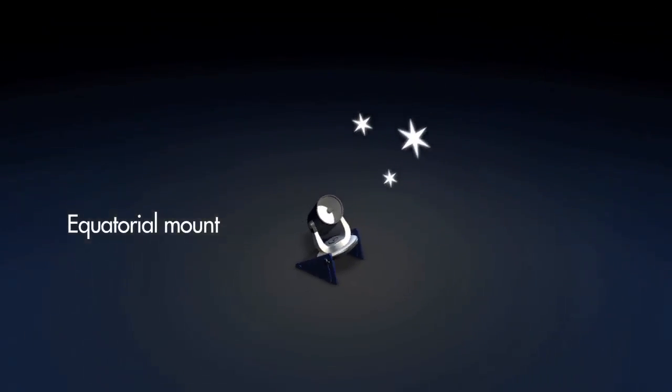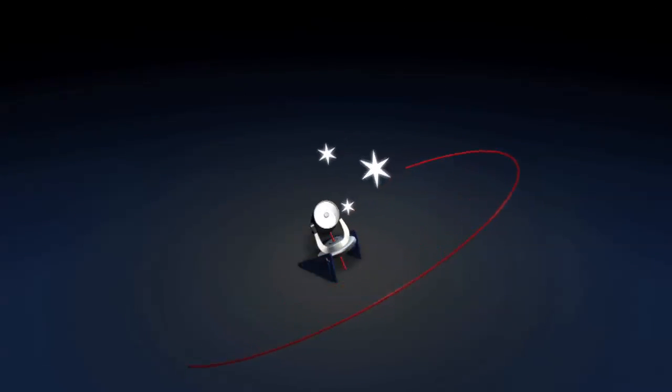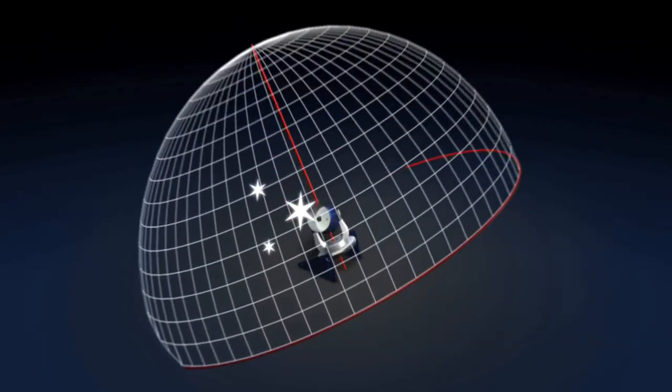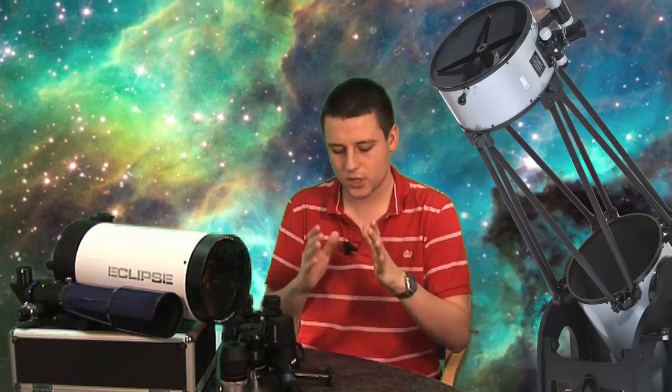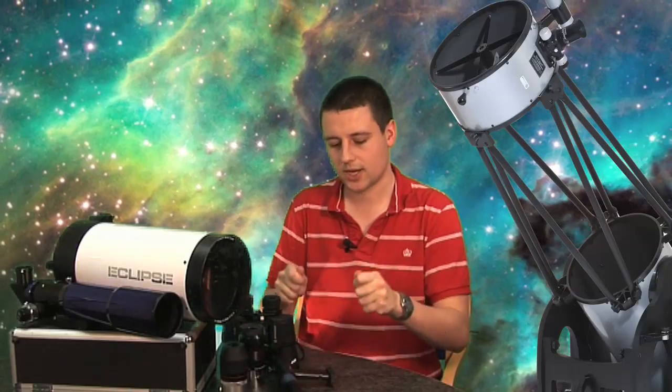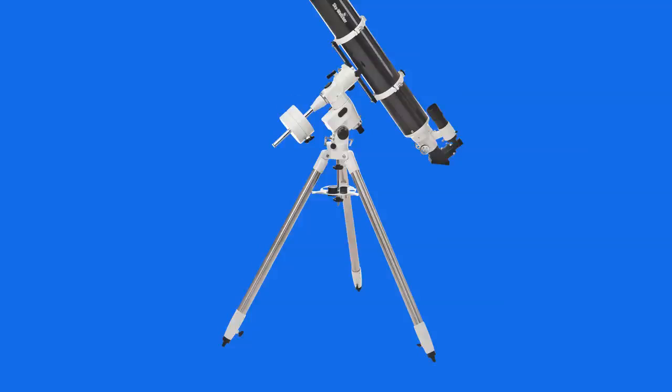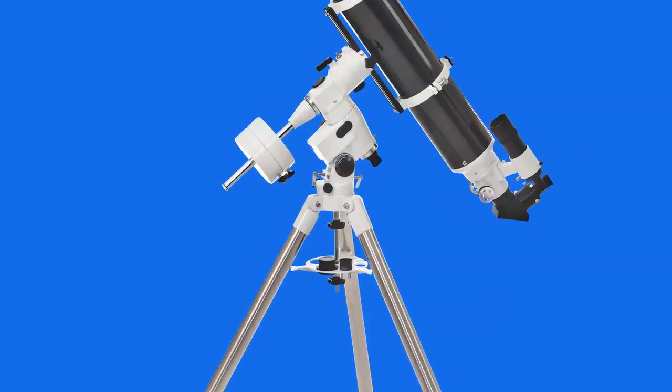That's where the equatorial mount comes in — it's essentially a mount that aligns a telescope to the rotation axis of the Earth, so that it only needs to move in one axis to follow a star. The mount is one of the most important parts of the telescope, because if you don't have a sturdy, solid mount, the telescope is going to wobble all over the place. When you're looking at your telescope, you really need to check that the mount is solid. You don't want any plastic, flimsy parts that are going to move around — you want something rigid for the telescope to sit on top of safely and securely.